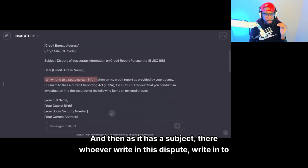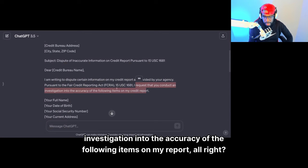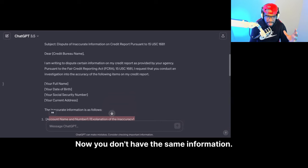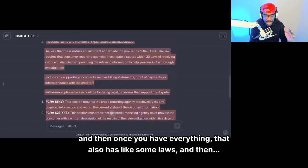It has a subject — right to dispute certain information on my credit report as provided by your agency pursuant to the Fair Credit Reporting Act. I request that you conduct an investigation into the accuracy of the following items on my report. You can tell them your name, the account. It also outlines some more stuff, but everybody's letter is going to be a little bit different. Just copy what this says — copy everything, including some laws.